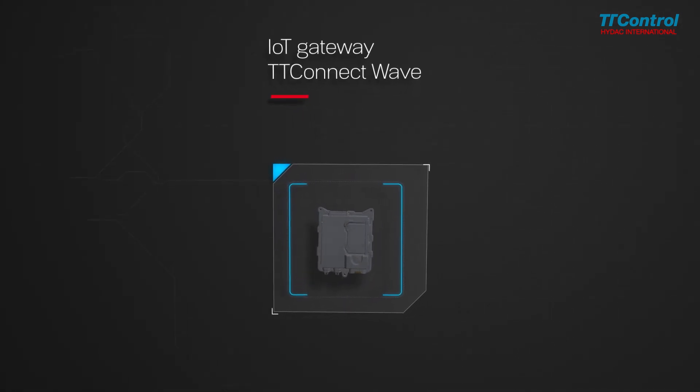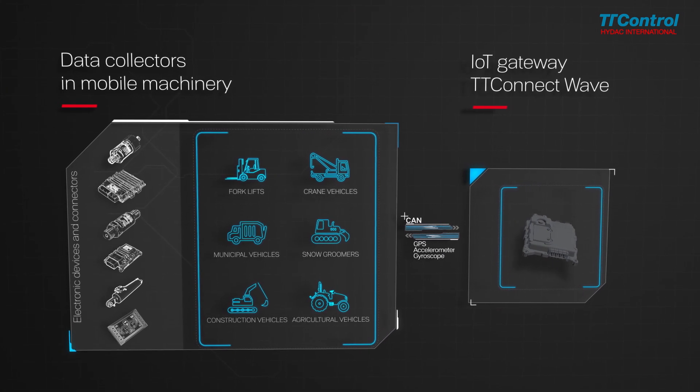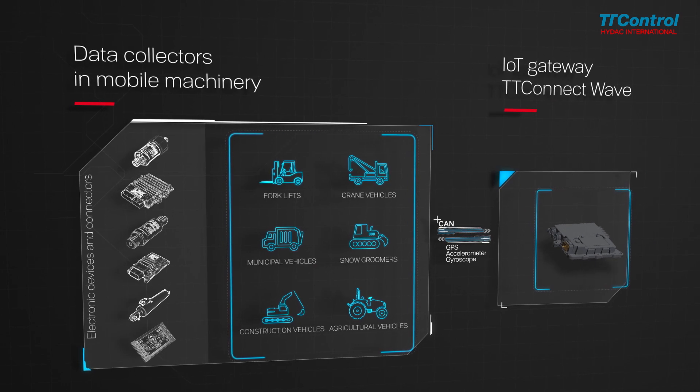Our ruggedized IoT Gateway, TT Connect Wave, captures data from interfaces such as CAN, GPS and also via accelerometer or gyroscope. Supporting modern mobile communication standards, it allows a fast transfer of actionable data.